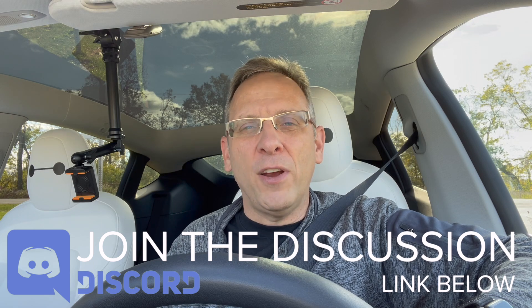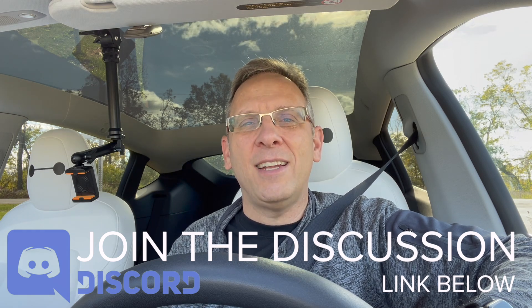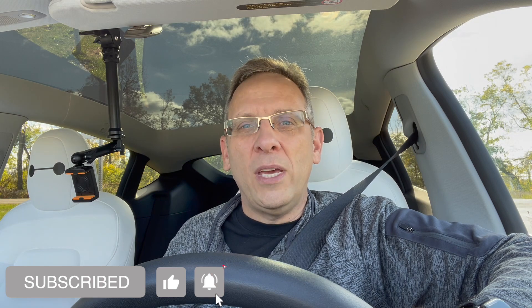That's my quick video on full self-driving beta 10.3.1 vision-based auto park. Very cool new feature. I am excited to see where this goes, and it really opens up the possibility of a reverse summon where you can get out of your car and tell your car to go park. We're not there yet, but I can see with the beta and with the park assist, we are within reach. We'll catch you later.